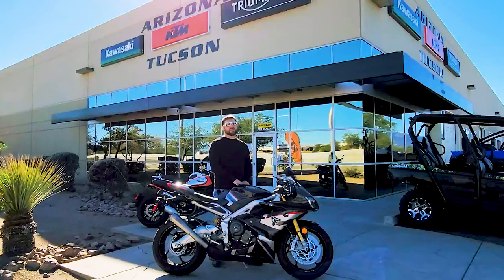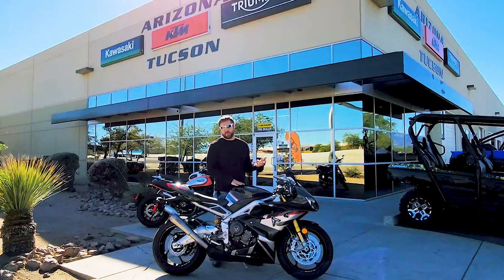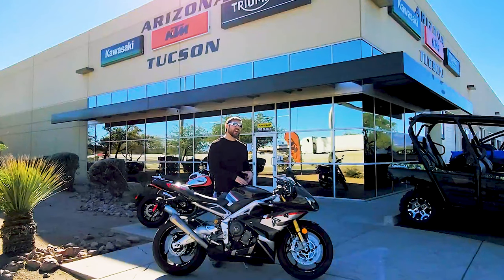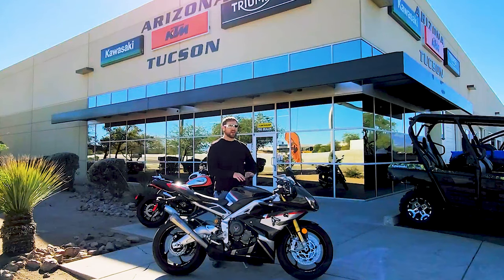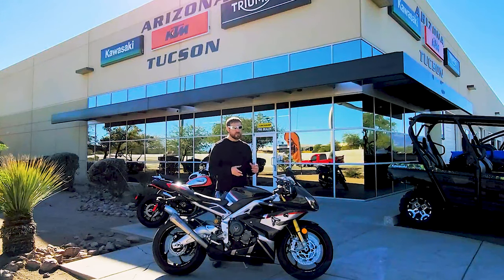Being a 2020 model, this thing is steeped in electronics with a bunch of different riding modes. One thing that's kind of odd: most bikes with traction control let you change the level of intervention. Whereas this bike, it's either the preset that comes with it — whether race, sport, or wet — or it's on or off. There are no varying levels; you can't tune the traction control. This bike is literally on, off, or whatever the preset is. So those of you that don't like a ton of traction control intervention might find this a little annoying.